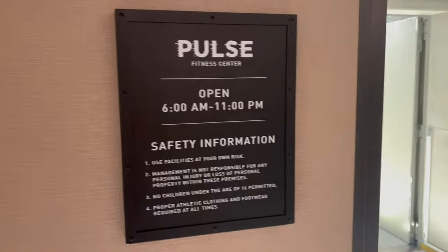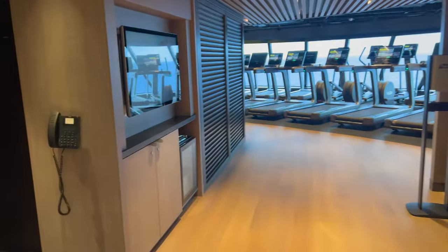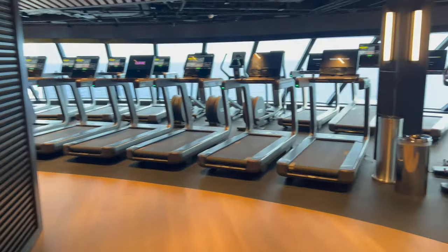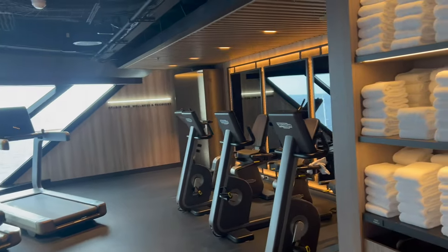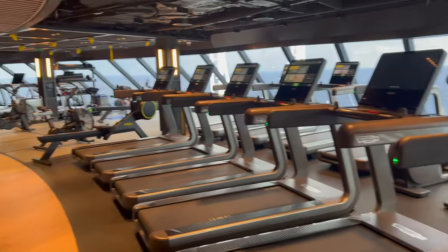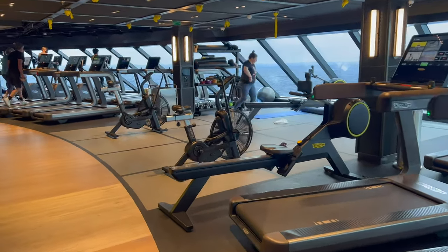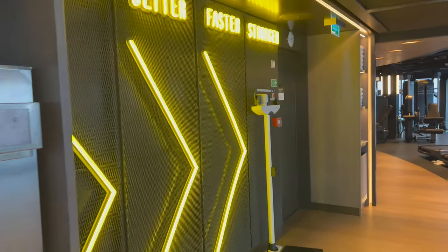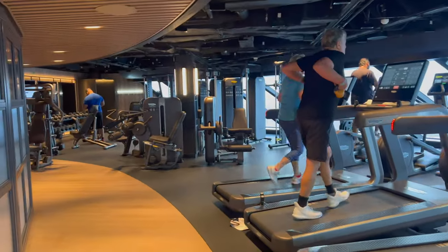The gym is also on the 16th floor — you pass through the spa to get there. It's a really nice, spacious gym; not many people, so you basically have it to yourself. Lots of treadmills, everything in working condition, clean, with towels and cold towels. There's no bottled water, just dispensers. We had the drink package so we grabbed bottled water from the whiskey bar before heading up. They also have a weight section and a stretching room.